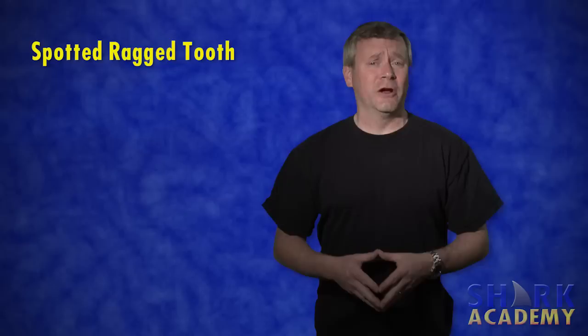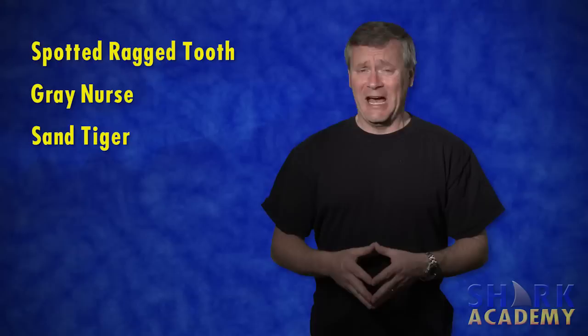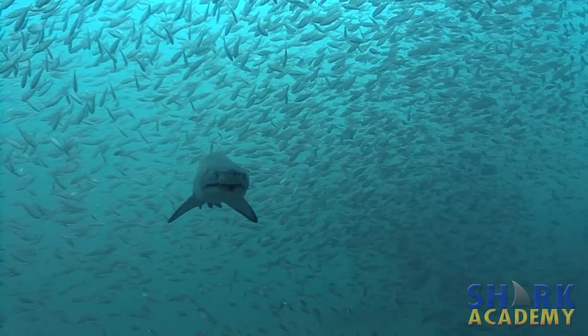It's known by many names: the spotted ragged tooth shark, the gray nurse shark, the sand tiger shark. But it's not a sand shark, it's not a tiger shark, it's not a nurse shark. It's a sand tiger shark. Very confusing.